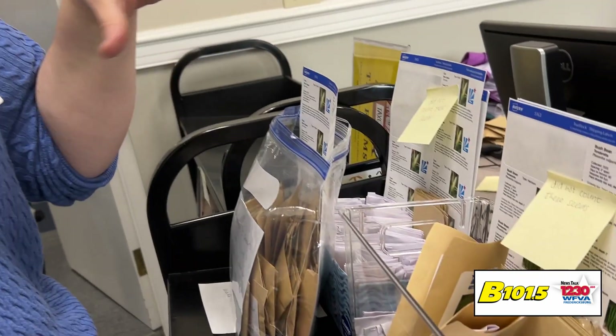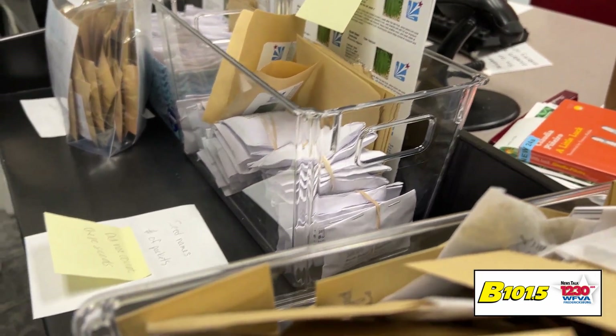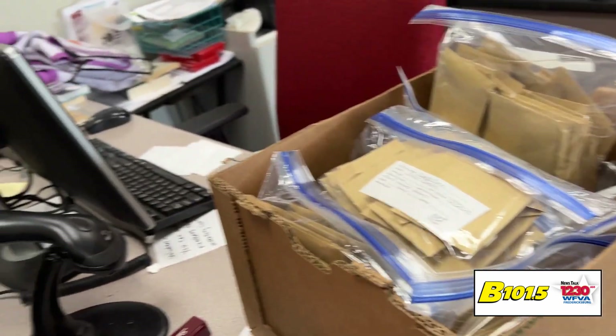Because honestly, in our seed library we have kale, we have beets, we have lettuces, we have tomatoes, we have cucumbers. So basically any type of vegetable you're going to want, you're going to be able to get here — including watermelons, which are not a vegetable, but they're also very tasty.